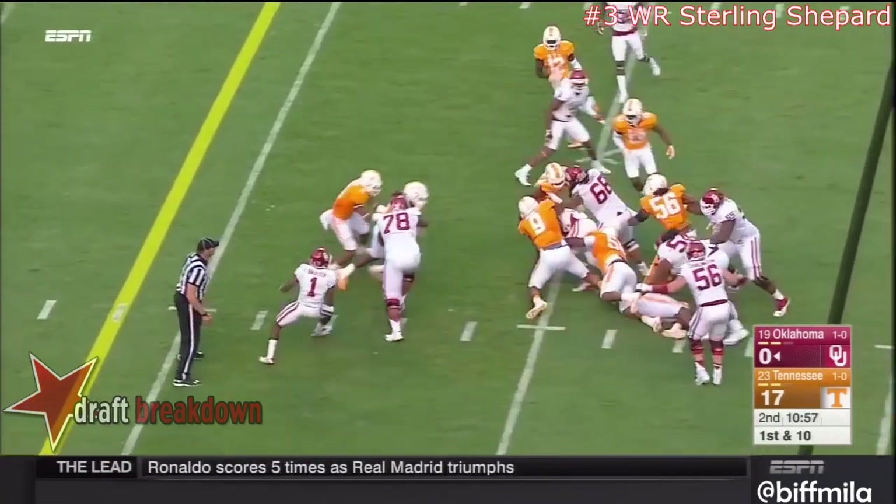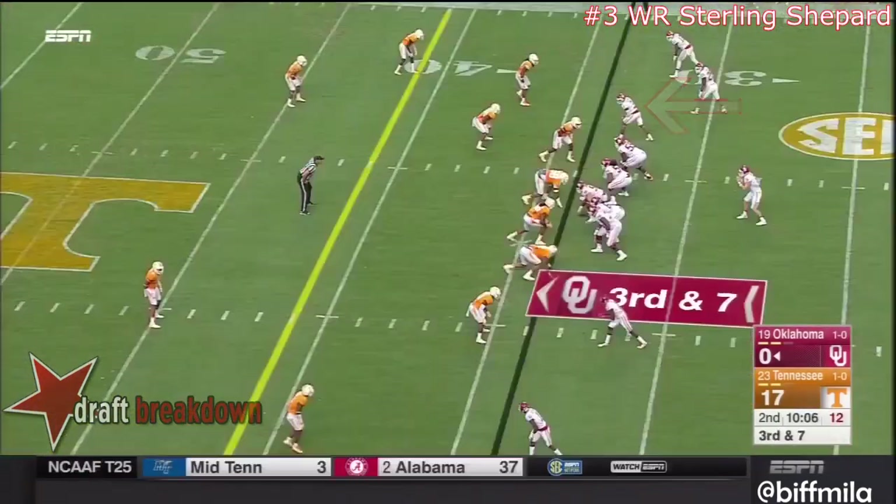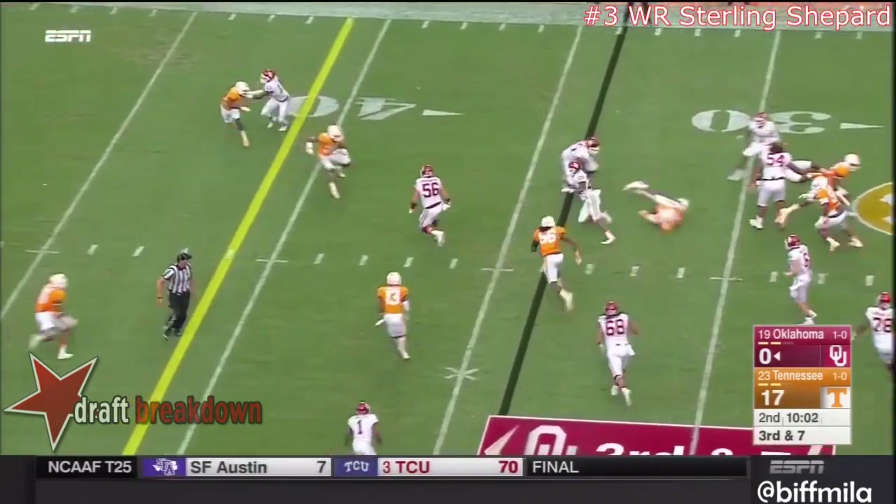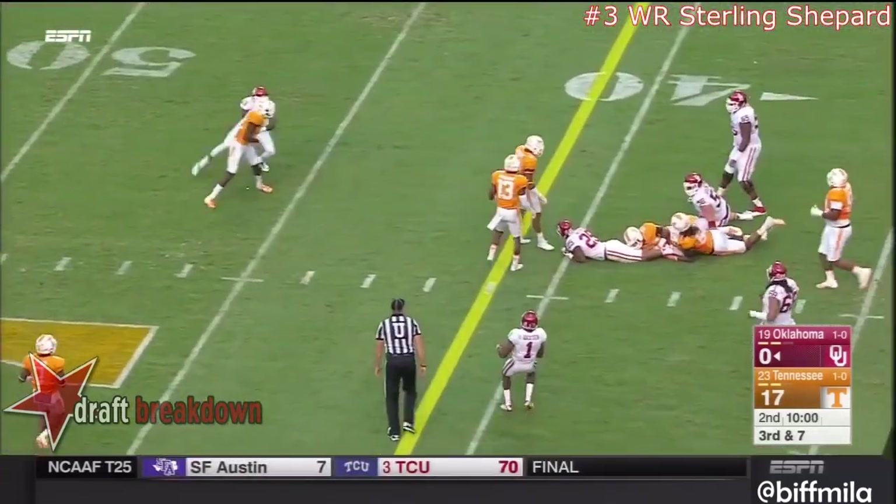Now it's P. Ryan who takes some volunteers with him on the Oklahoma quarterback. Quick throw to the outside on a little slip screen.